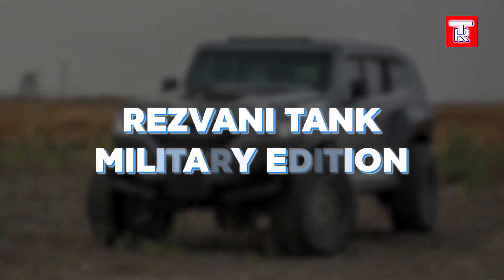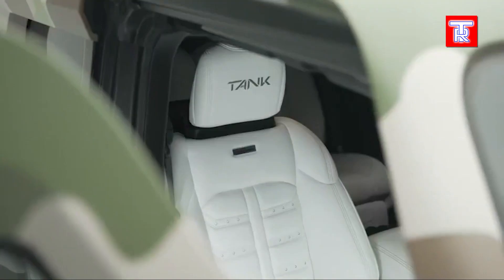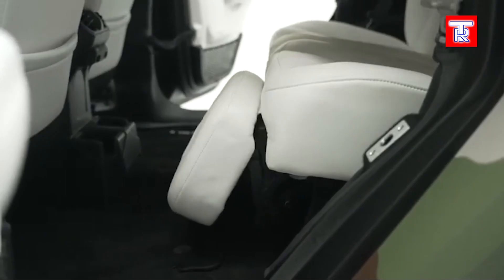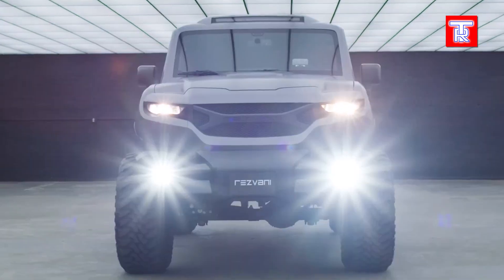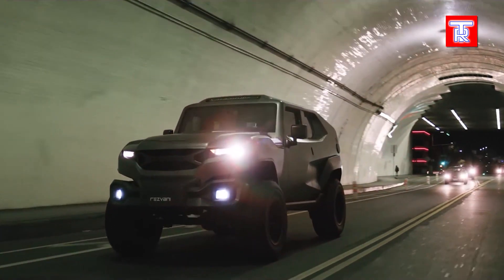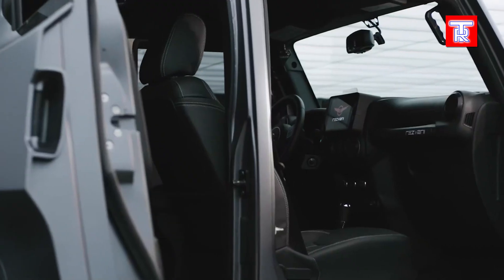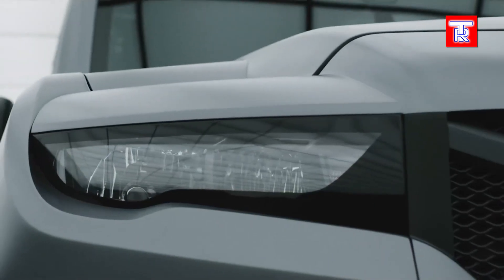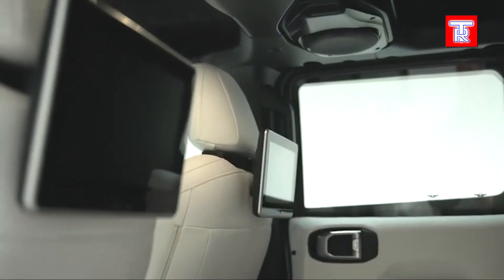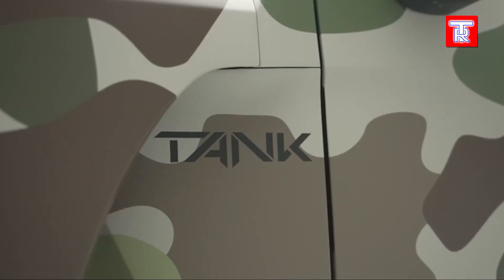The Resvani Tank Military Edition is a luxury SUV that merges high-tech features with the ruggedness of military vehicles. Boasting a 1,000-horsepower engine, bulletproof windows, night vision, smoke screens, and explosive detection, it offers unmatched performance and protection. Priced at $259,000 — equivalent to eight Tesla Model Ys — Resvani Motors claims it is the most rugged, powerful, and extreme SUV on the planet, catering to car enthusiasts seeking a blend of luxury, advanced technology, and formidable defense capabilities.